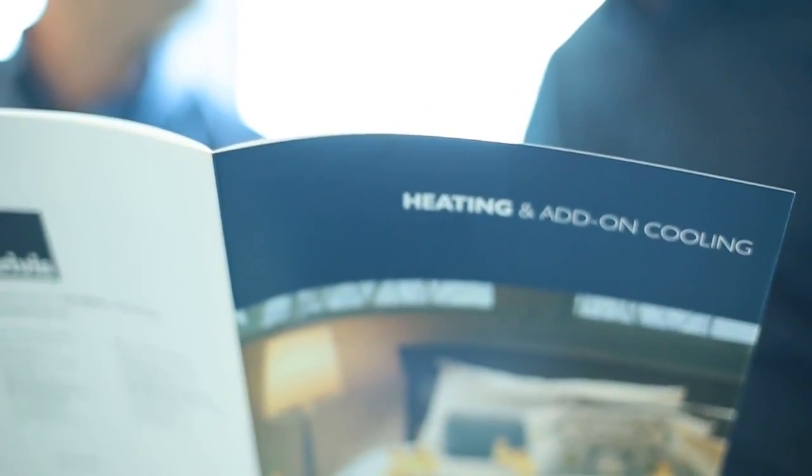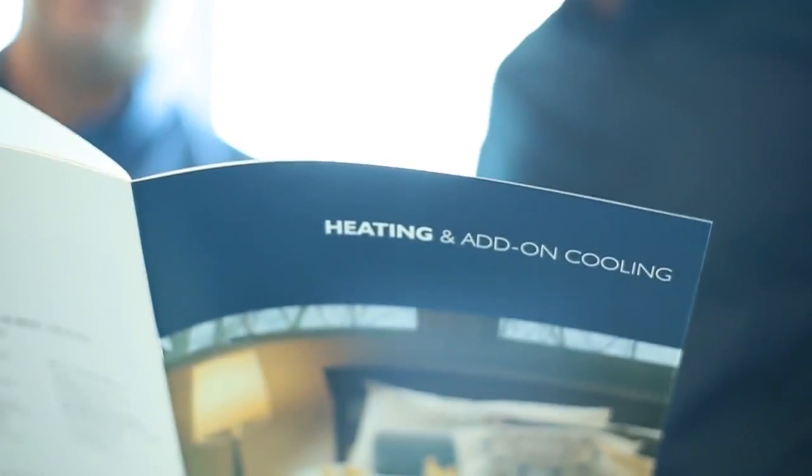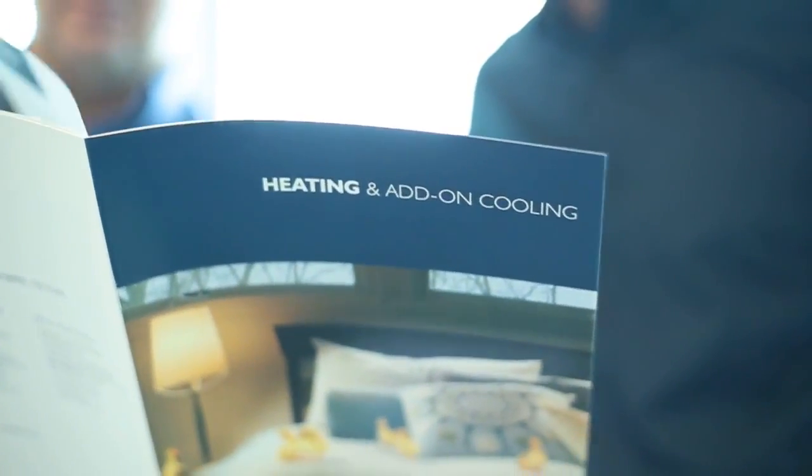It depends on where you live and how much you pay, but the savings on electricity and running costs are enormous with evaporative cooling. When I say it feels better — it's more humid so you don't get dry, itchy eyes, you don't get itchy skin. It's a really nice method of cooling and it feels natural and comfortable to live in.